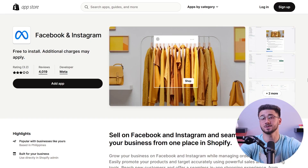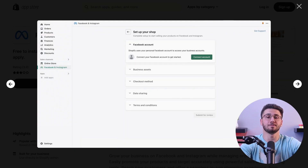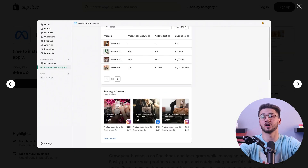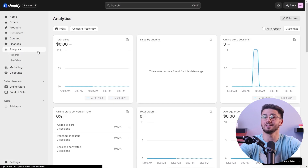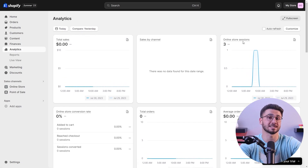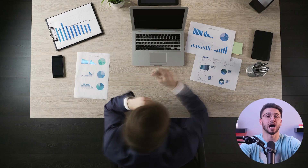You can expand your reach beyond your online store with Shopify's multi-channel selling capabilities. You can seamlessly integrate your products with social media platforms and popular marketplaces to reach a broader audience and achieve higher sales. You can also use Shopify's strong analytics tools to track sales, monitor customer behavior, and identify trends to make data-driven decisions that optimize your store's performance.